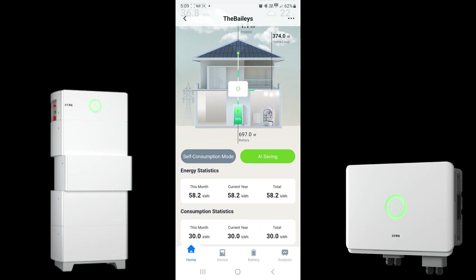As we scroll down this animated screen, we can see self-consumption mode and also AI saving. Artificial intelligence saving is a feature the consumer can enable through the application — it works on algorithms to maximize the financial returns and benefits from the solar investment with the battery system. That's a really cool feature if you'd like to enable it.